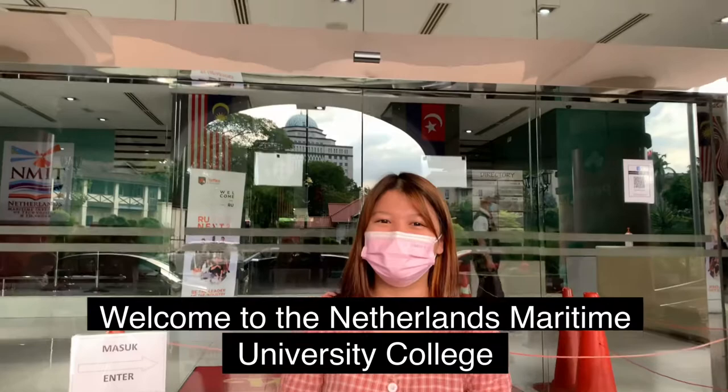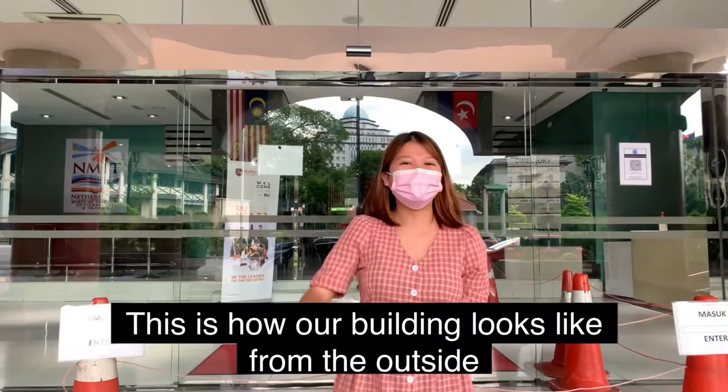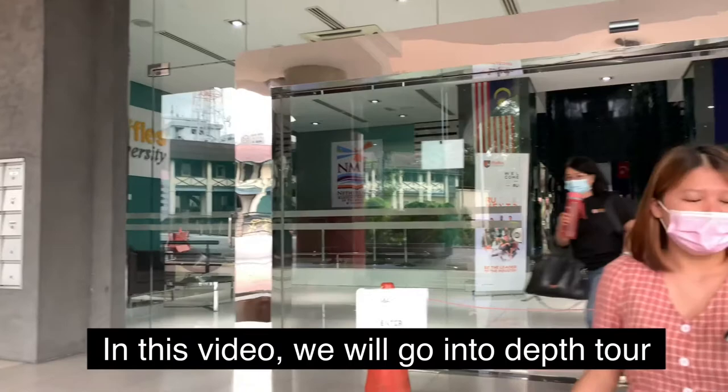Hello, my name is Aileen Chaijean. Welcome to the Netherlands Martin University College. You are currently with me at our city campus, which is located at the very near center heart of Johorban. This is how our building looks like from the outside.